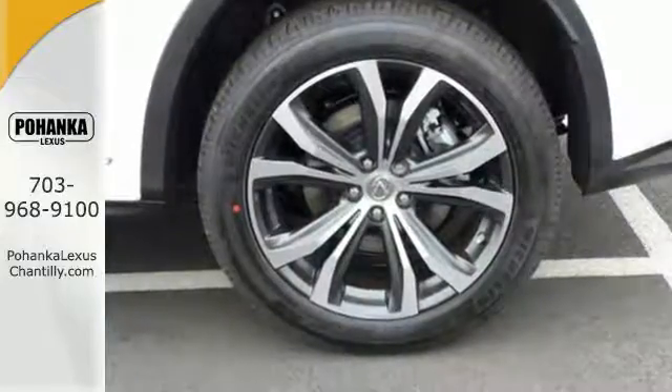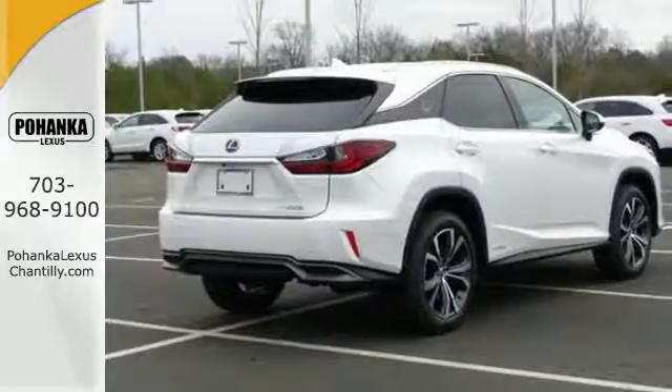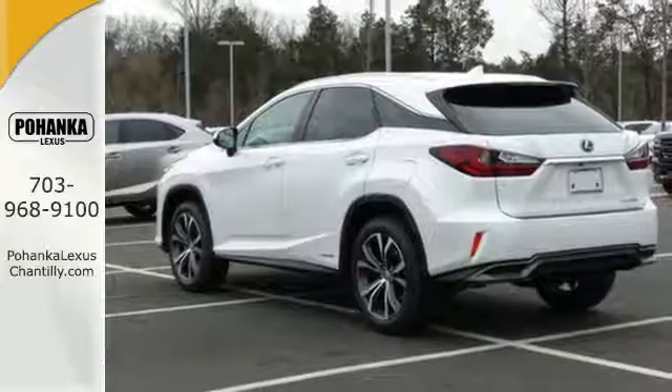Wherever you're going, get there easily with navigation, voice command, and hands-free Bluetooth. The drive will spoil you with an engine that provides a commanding ride, as well as an optimized suspension.